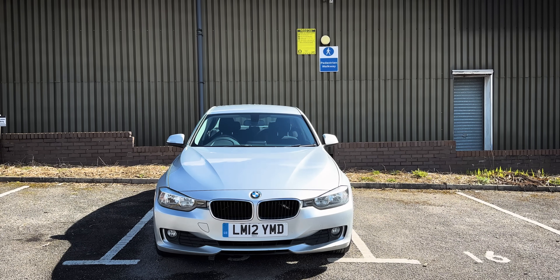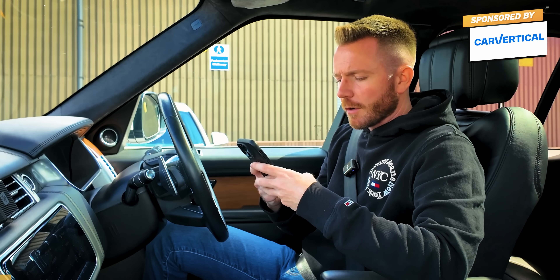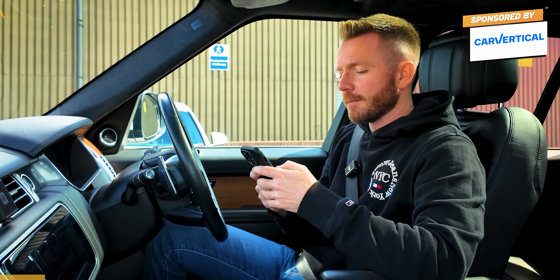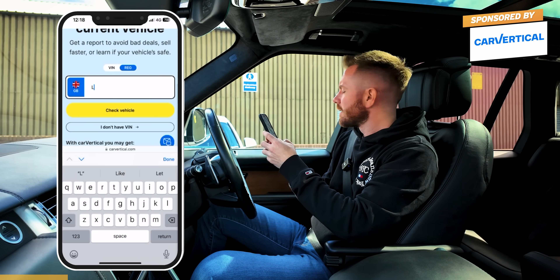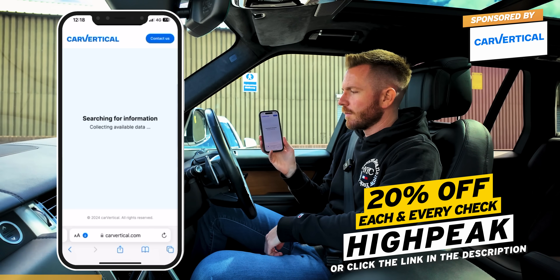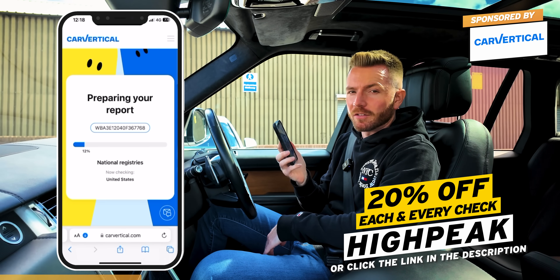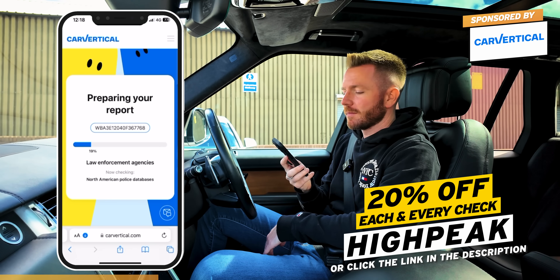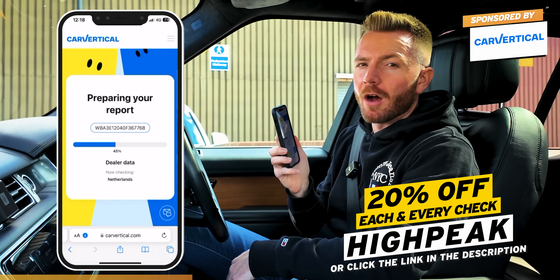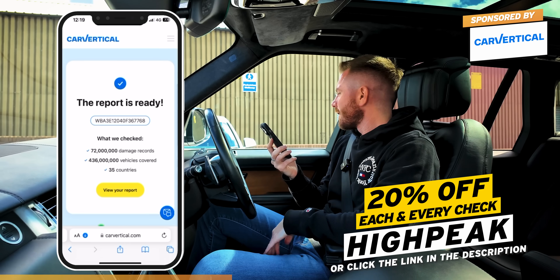It's got its original plates. As always, let me do a vehicle history check using CarVertical. It's really easy — all you do is go to carvertical.com. This will tell us whether it's ever been stolen, written off, had a mileage rollback, or has finance. You just type in the reg or the VIN. What's good about this is that it checks databases in 35 different countries and hundreds of millions of cars. If it's been in an accident in another country, this will tell us — and sometimes it even shows photographs of the damage. Use my promo code HIGHPEAK to save 20% off.